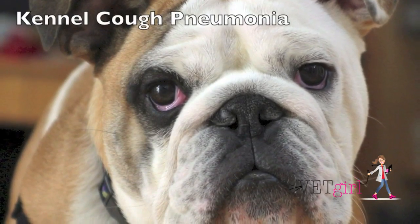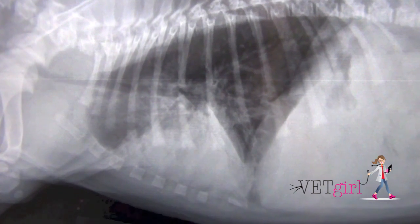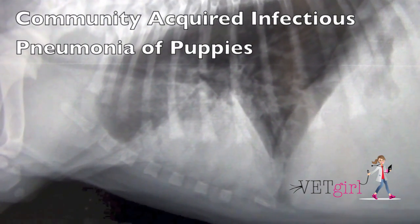In today's Vet Girl video, we're going to discuss kennel cough pneumonia. This is more commonly known in the literature as community-acquired infectious pneumonia of puppies.